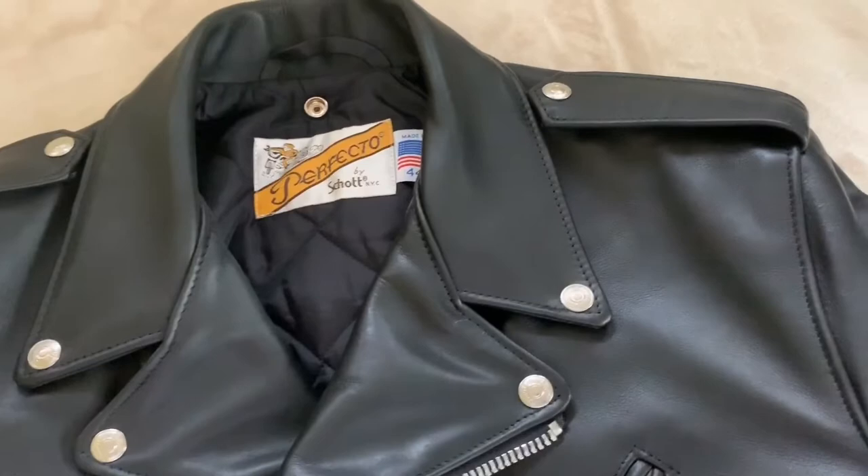As you can see up close, that's the tag — size 44, made in USA.